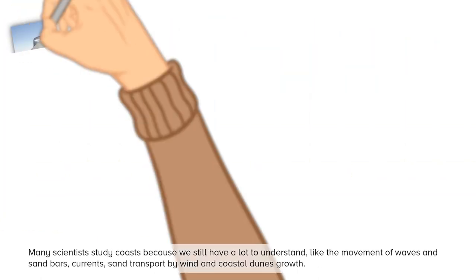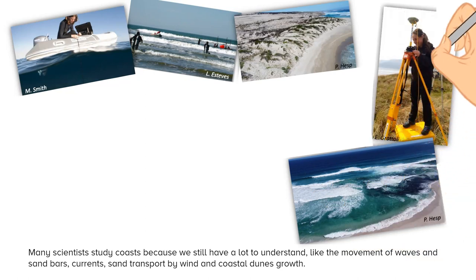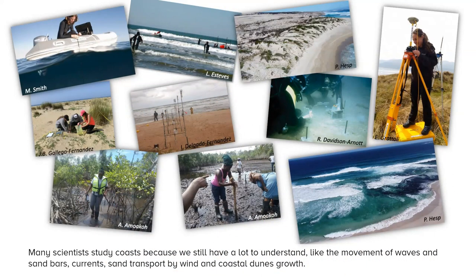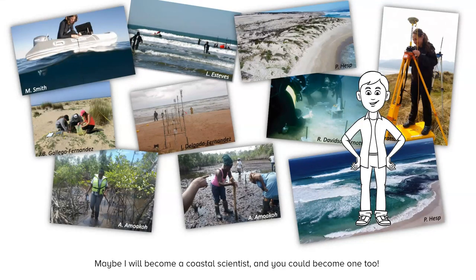Many scientists study coasts because we still have a lot to understand — like the movement of waves and sandbars, currents, sand transport by winds, and how coastal dunes grow. Maybe I will become a coastal scientist, and you could become one too.